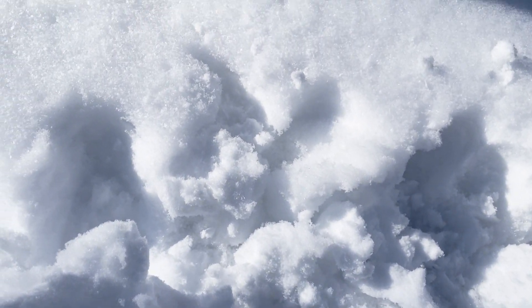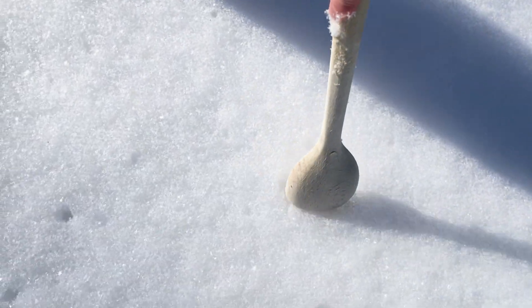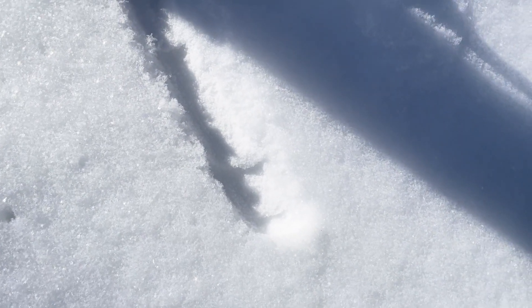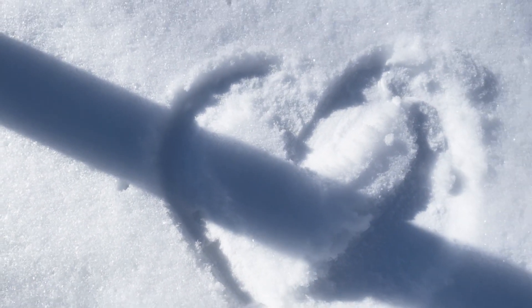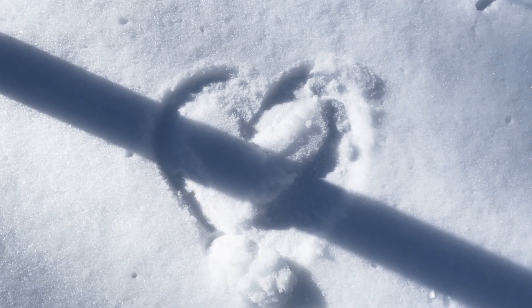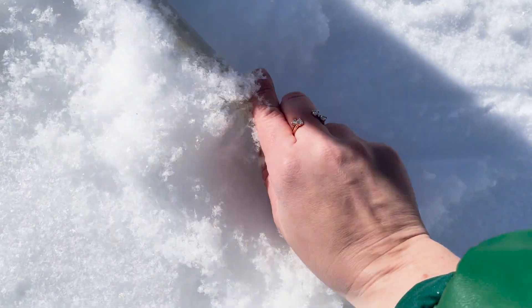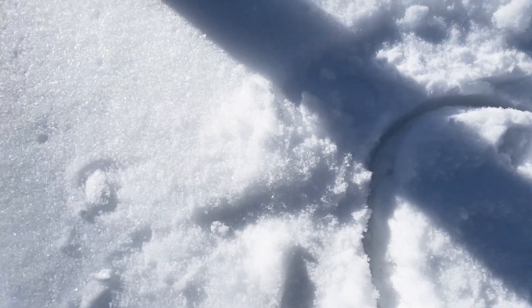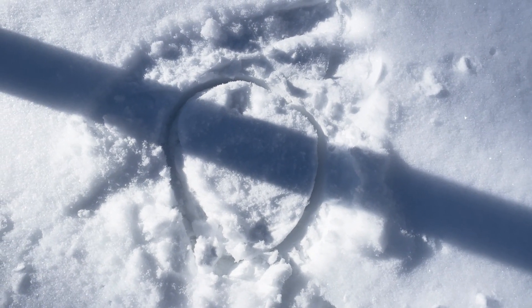I'm going to put a shape in the snow. I'll make the shape and you guess what it is. This line is a shadow. Can you guess what shape that is? You're right, it's a heart. Now I'm going to clean it up and maybe I'll make another one. Ready? What shape is this one? It's a circle. So fun.